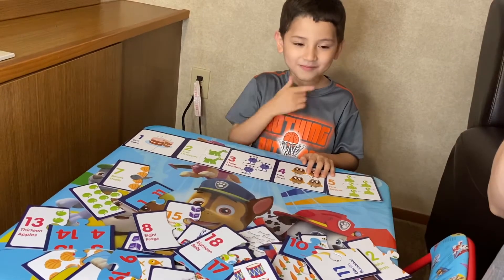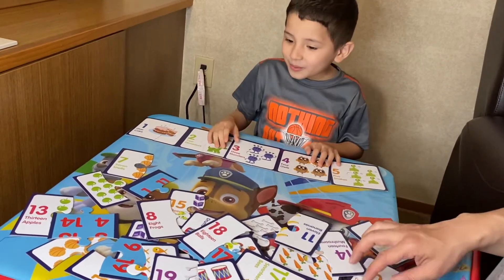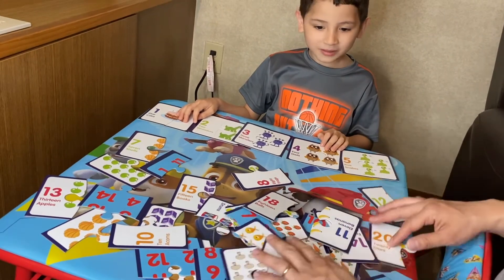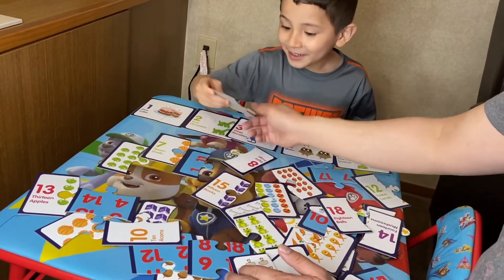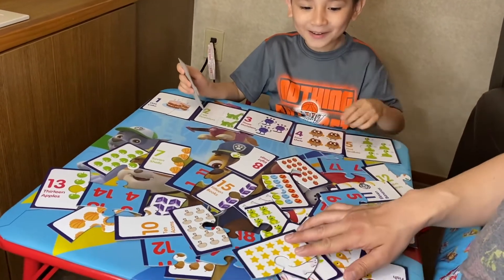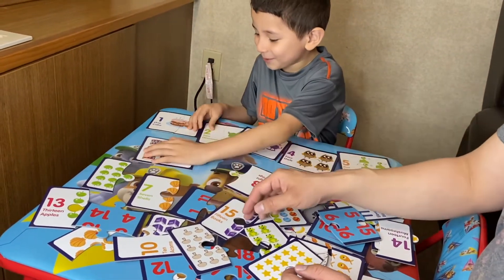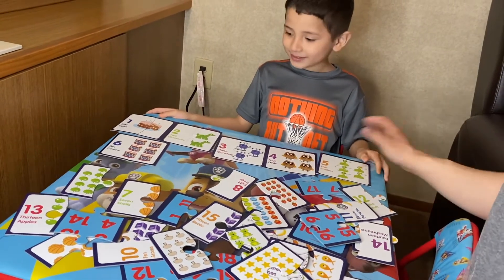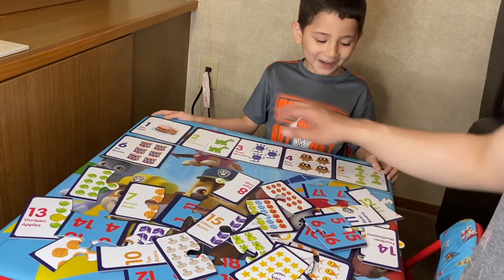So what's after number five? Number six! Now let's look for number six. This is number six for frogs. Can you help me find number six? You found it. Let's put it right there. Can you put that together? That is six for drums. Put it right there. Good job. Now we have one, two, three, four, five, six.